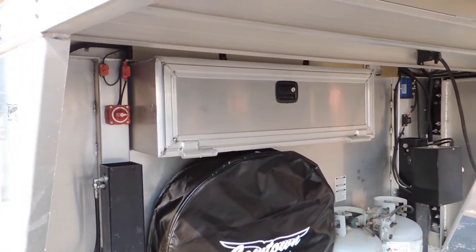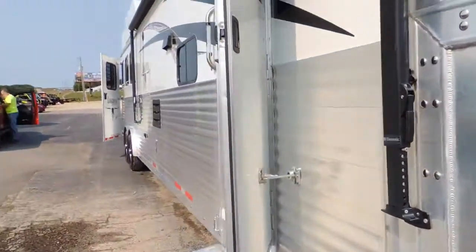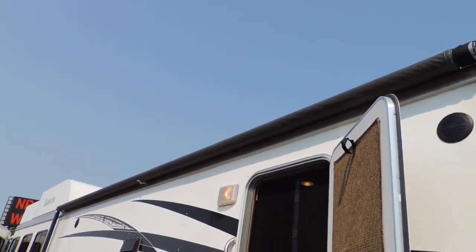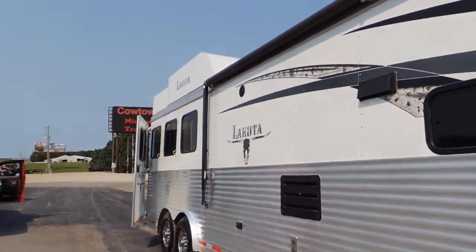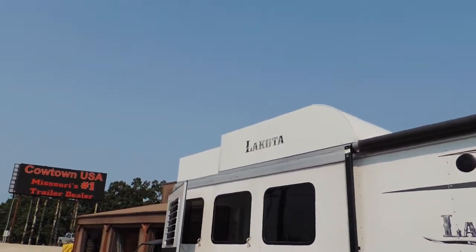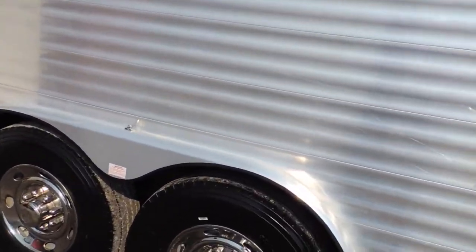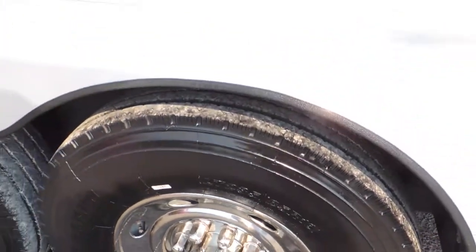It has your enclosed battery box and the full armor plating going down the side. It's got a big awning on it, and the hay rack with the generator platform. It's also equipped with 14-ply tires all the way around.